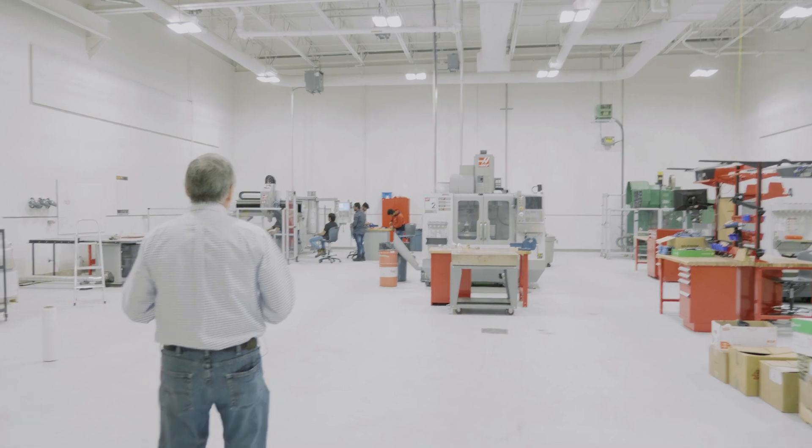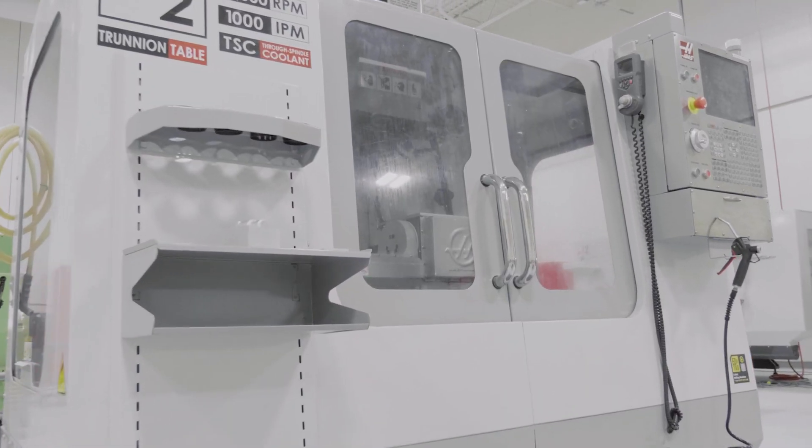Our program is unique in that there's no other program with the same type of content that delivers the ability to learn how to manufacture an aircraft, or anything of that same kind of complexity. So there's no real exact competition.